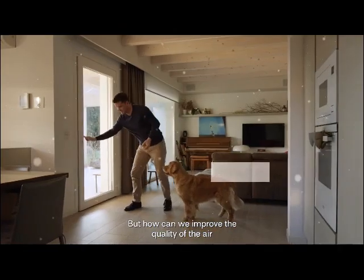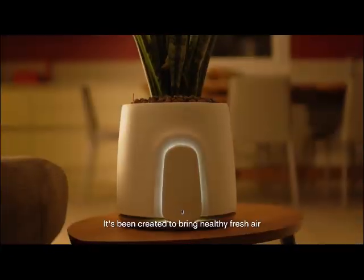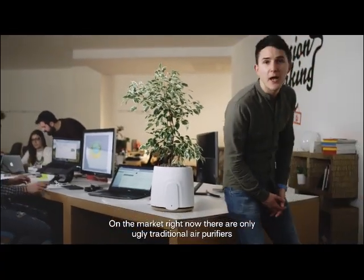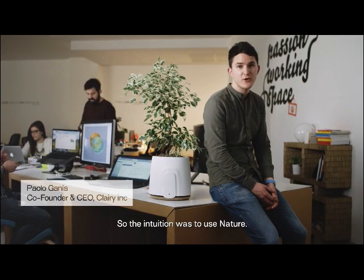But how can we improve the quality of the air and live better? With Natede — Clary's new product, created to bring healthy fresh air and be the most beautiful design object you will ever have. On the market right now, there are only ugly and traditional air purifiers. They work with expensive filters that have to be replaced often. So the intuition was to use nature.